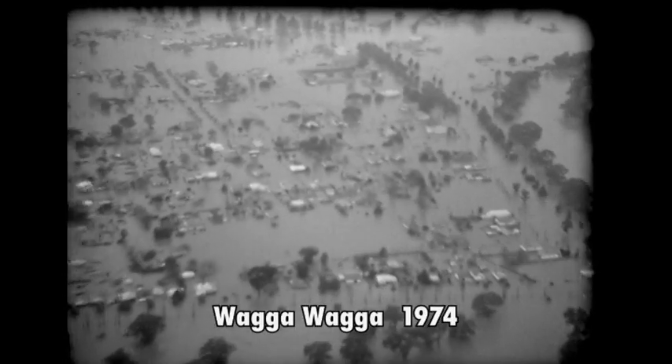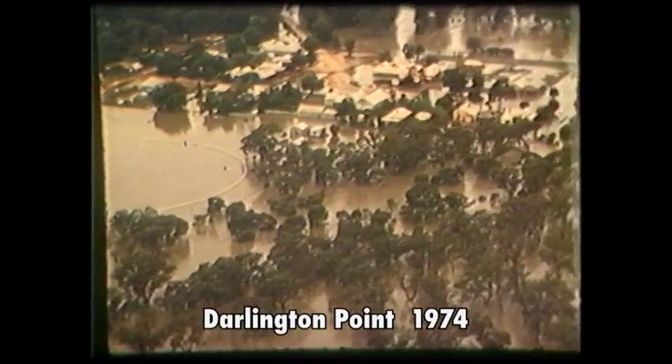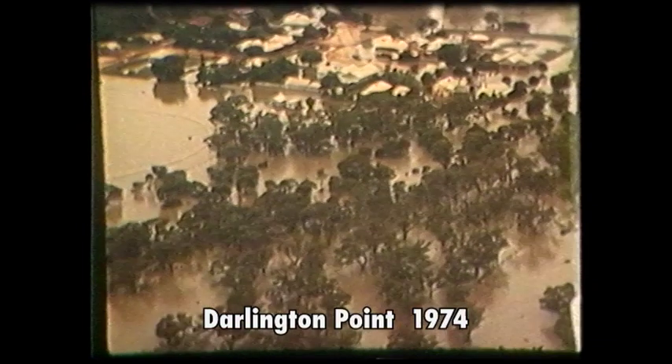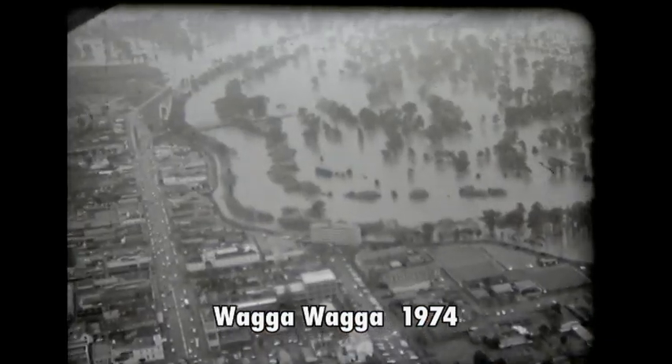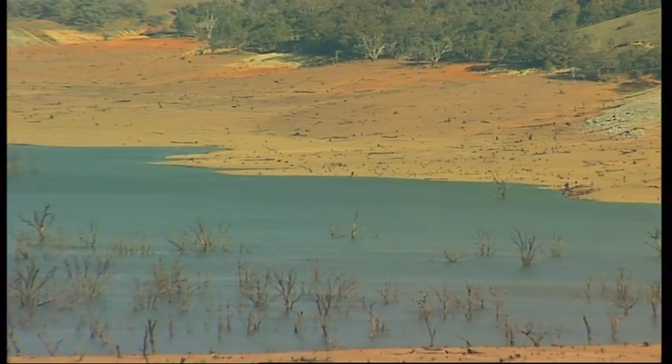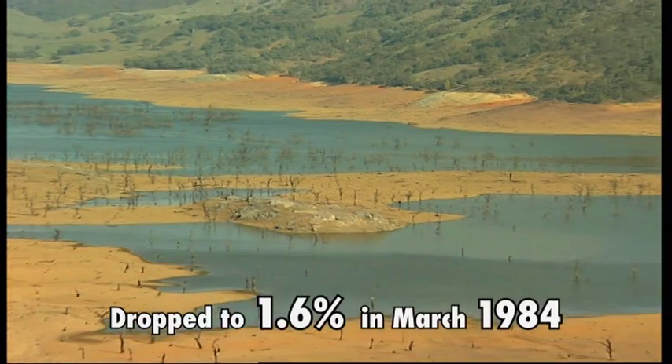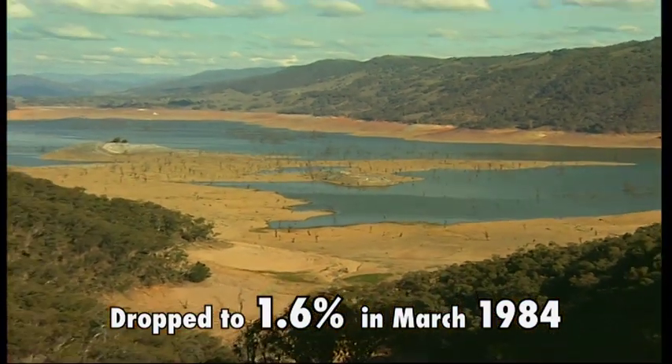Substantial flooding was experienced at Wagga Wagga and many other towns along the Murrumbidgee River. The dam has also seen severe drought conditions, where the level dropped to just 1.6% during March 1984.